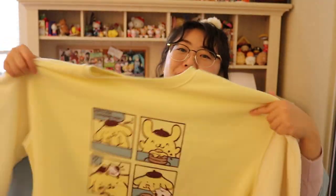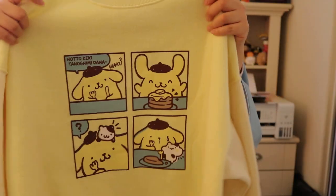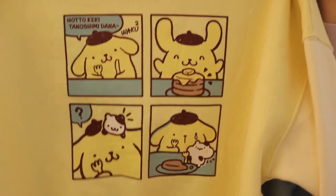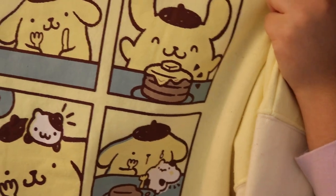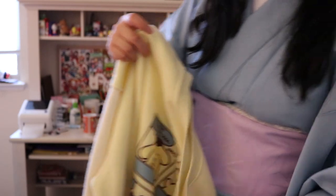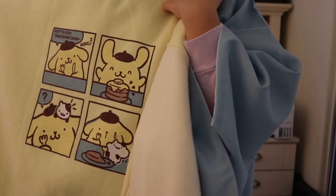Also at Kittyland I picked up this really nice Pom-Pom Pudding sweatshirt — this is one of the first things I saw at the Sanrio floor, and it's kind of like a comic book page. Pudding is really excited to eat his pancake, but then his friend takes a bite. I wore this throughout my trip in Japan, so it was a really comfortable sweater to have.